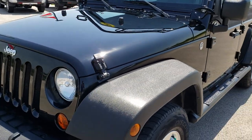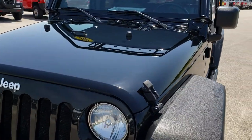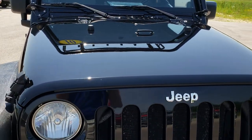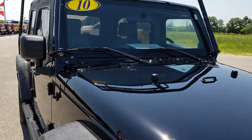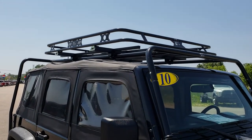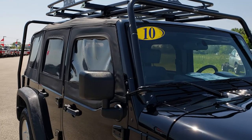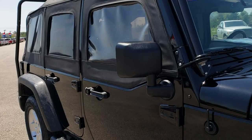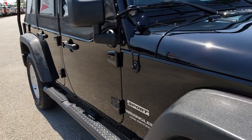Today we are checking out this super clean 2010 Jeep Wrangler Unlimited Sport. It's kind of a unique ride. It's got a heavy duty cargo master roof rack on it as well as these body bars, and this one also has the half doors on it with the soft top.